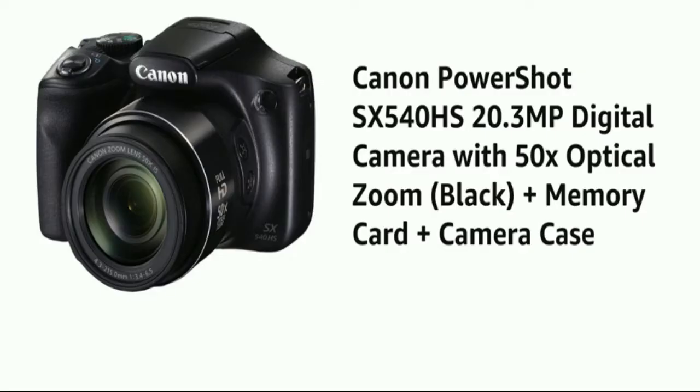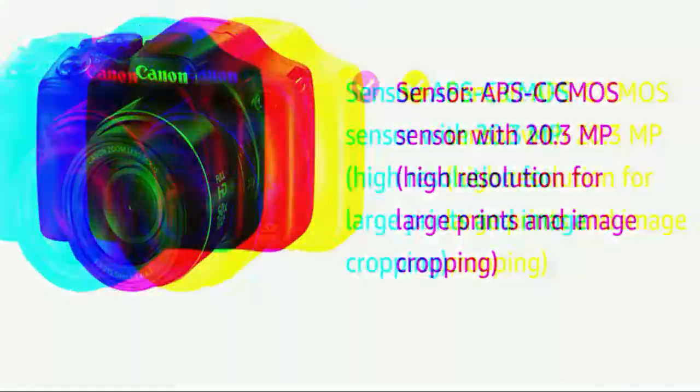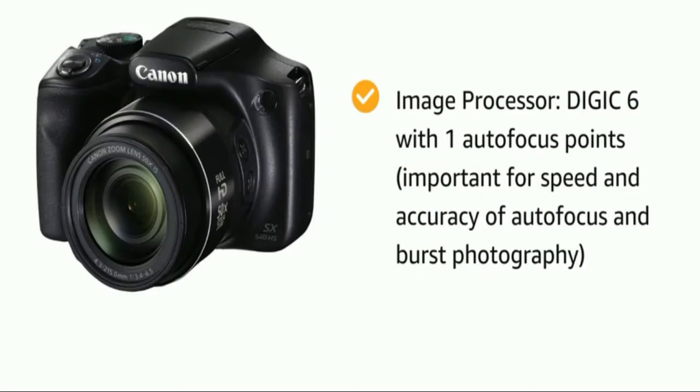Number eight: Canon PowerShot SX540 Digital Camera. Capture spectacular 1080p full HD video at 60p with stereo sound. The PowerShot SX540 HS camera is designed to make beautiful, creative video capture easy and fun, with luminous and lifelike image quality in 1080p full HD with selectable frame rates of 60p and 30p. MP4 format, ideal for sharing and mobile devices, is also available.